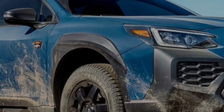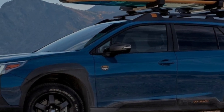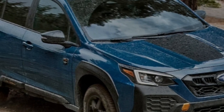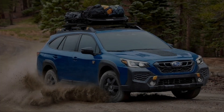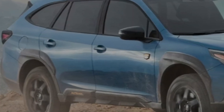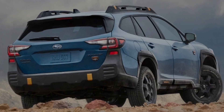The 2024 Subaru Outback is offered in numerous trim levels. The range starts with the approximately $30,000 base trim, then moves to Premium, Onyx Edition, Wilderness, Limited, and Touring trims. Onyx Edition, Limited, and Touring are available in XT specification, which adds the turbocharged engine; the Wilderness has turbo power as standard. Our top pick is the 2024 Subaru Outback Onyx Edition XT, as it provides the ideal combination of design, features, and performance for its roughly $40,000 price.